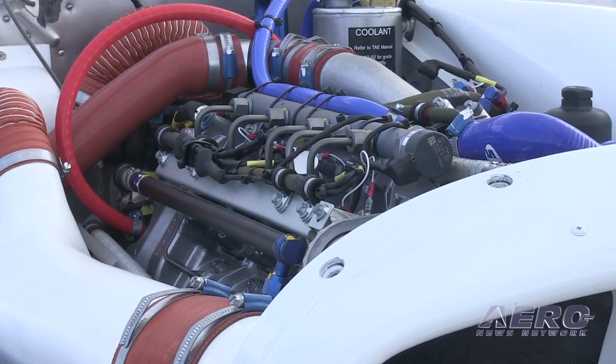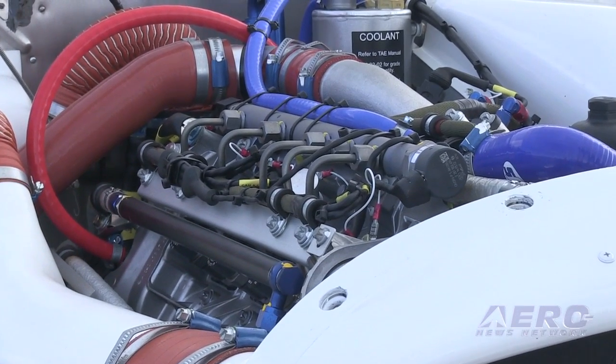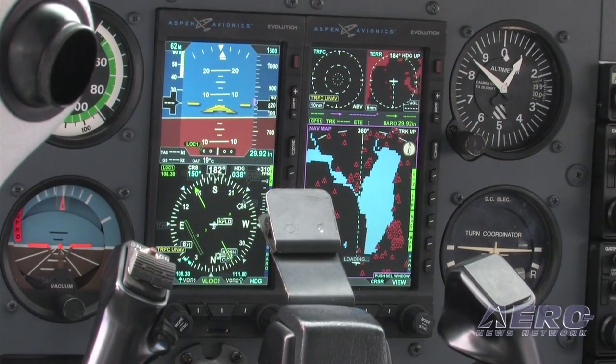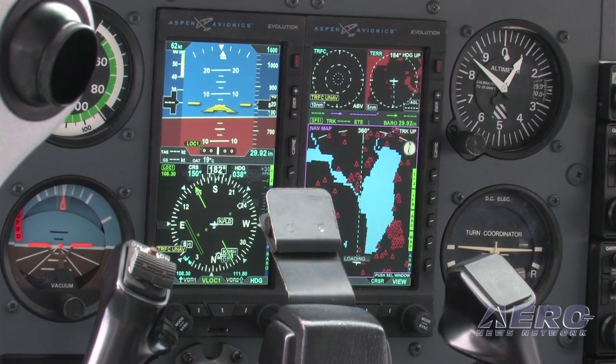We've got some very good partners on this project — we were not the only company involved. It was Continental Engine, Bendix King, Brown Leasing, Aspen, and Star Aviation. Really good brands, really good companies all coming together to try to create this platform. It was very exciting to have these companies come together.